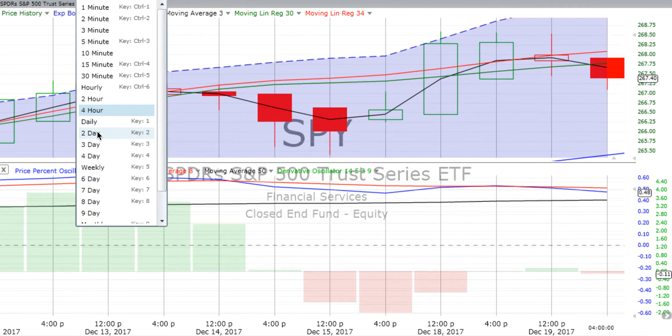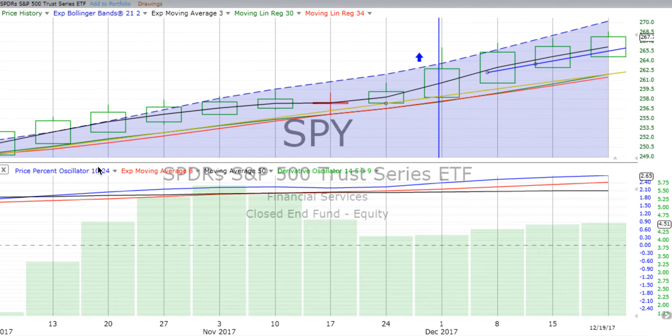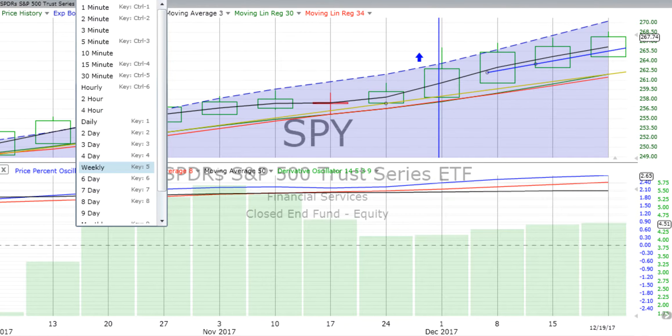The two-day chart is still strong, and the weekly chart is also strong. We don't know how long this will continue moving up, but we still have a nice stair-step pattern moving up — not as strong as it was back on the week ending the 8th of December when we pushed above the Bollinger bands, but they tend to broaden out as price moves up, since they are volatility bands.